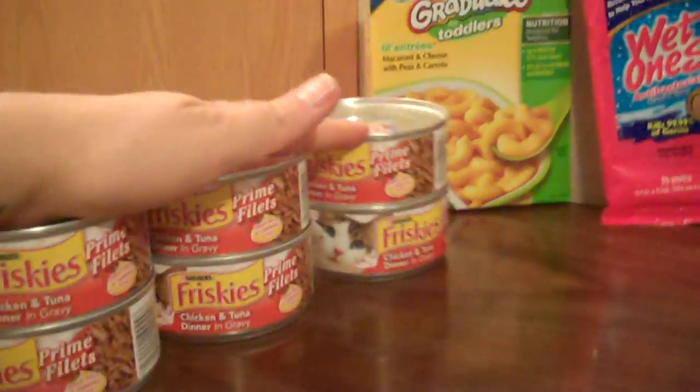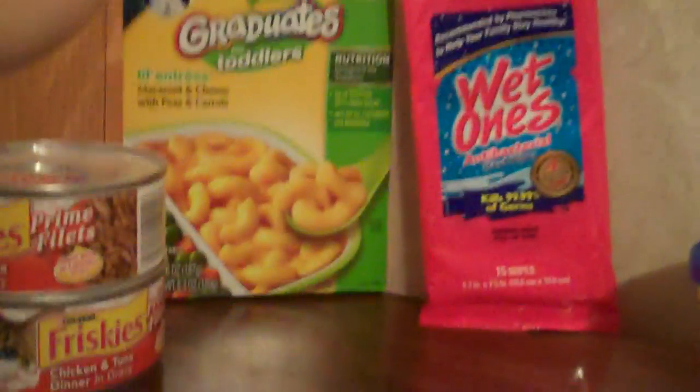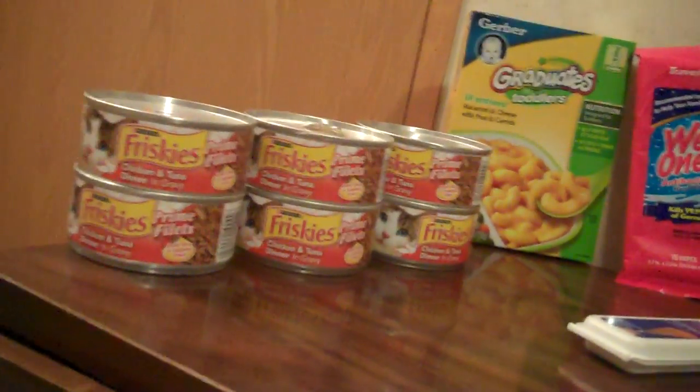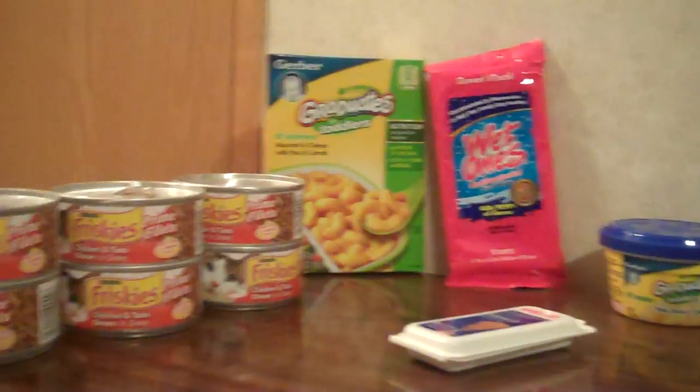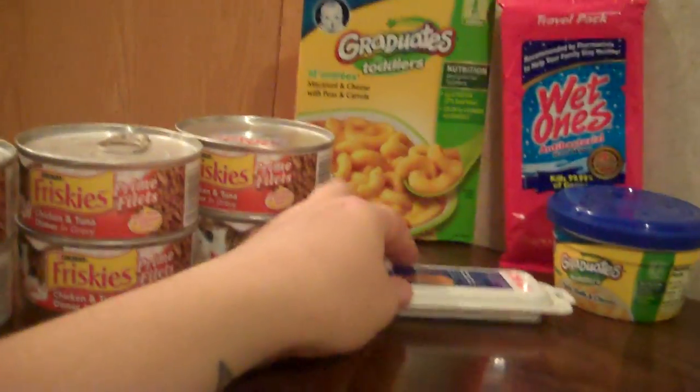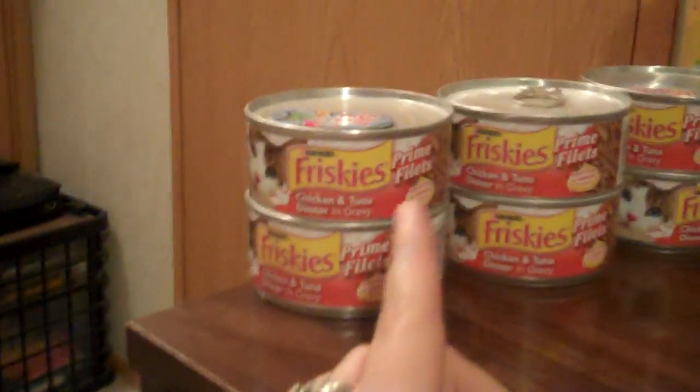My next shopping experience today: I have six things of cat food, a Gerber tray, some wipes, band-aids, and another Gerber thing. I paid three dollars and 46 cents after tax for all of that. Most of that was on cat food because these were on sale for 46 cents each.